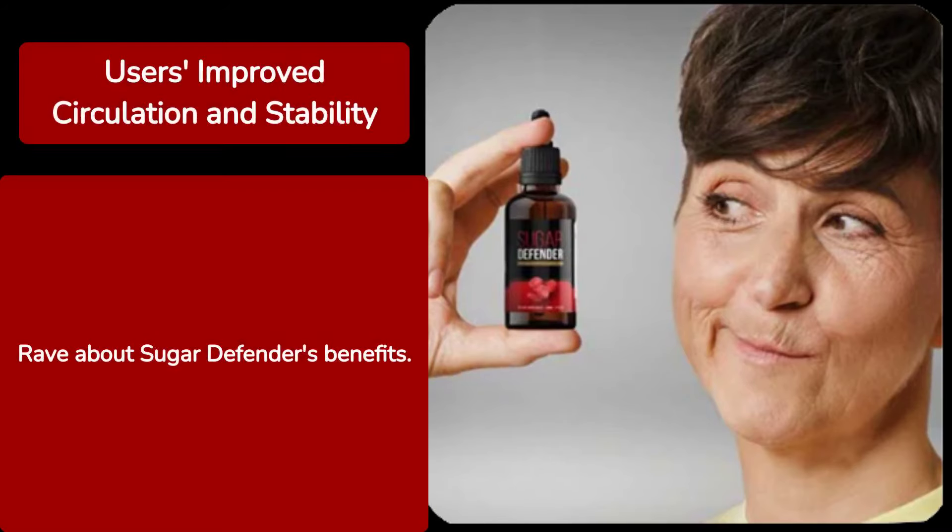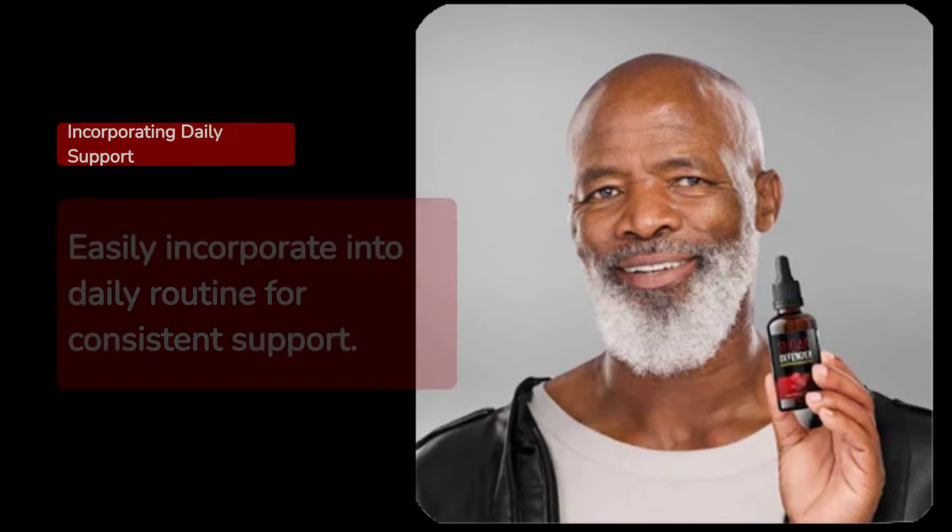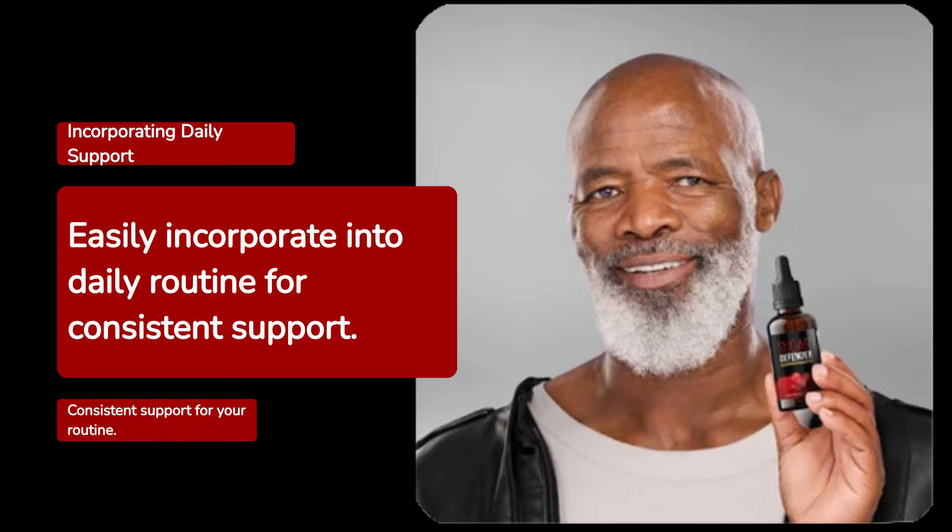Users rave about the improved circulation and stability they experience with Sugar Defender. It's easy to incorporate into your daily routine, providing consistent support.